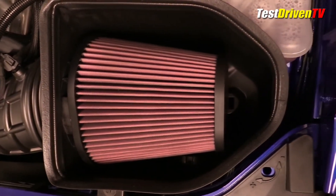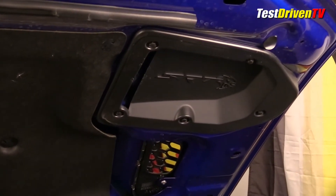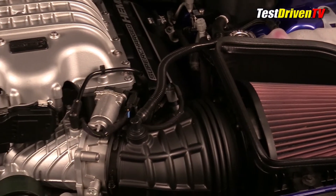Following the airflow, the intake charge starts with a large open element air filter, which features a sealed box that draws air in from both a built-in channel from the functional hood scoop and also an opening behind the fender. From there, it goes to a huge throttle body and into the supercharger assembly.